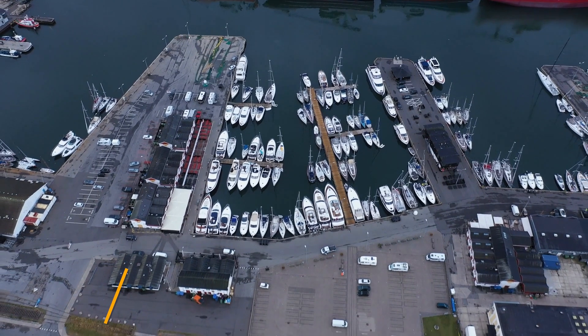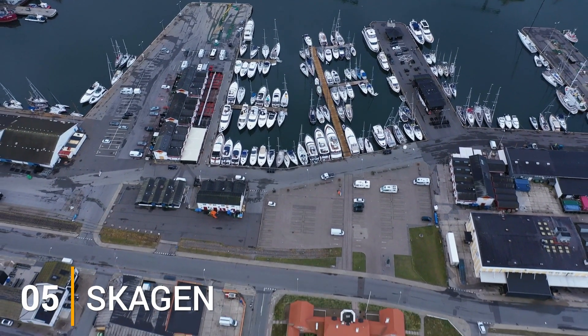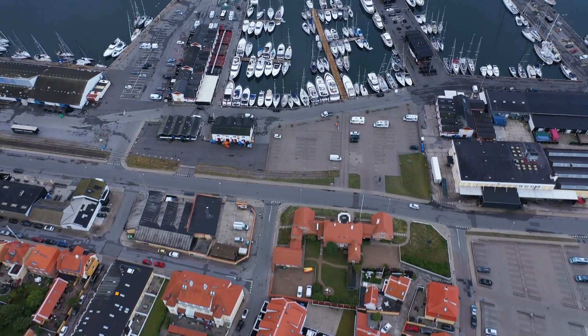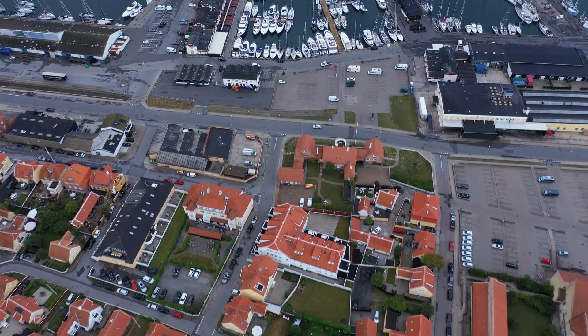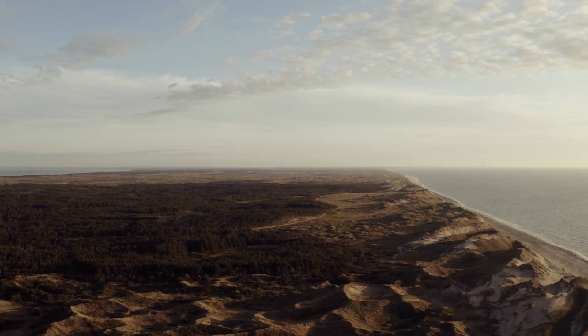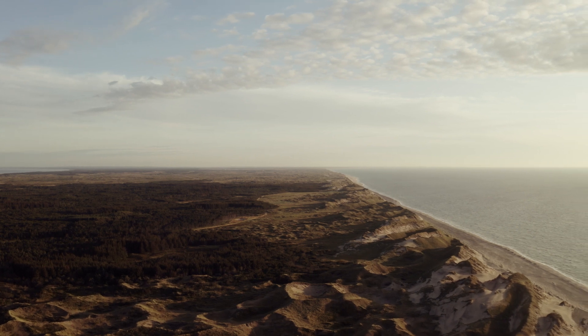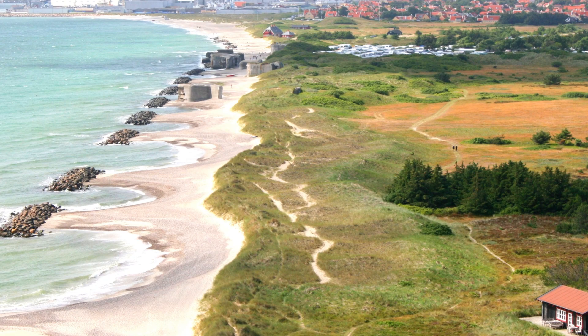Let's continue with number 5, Skagen. Skagen shines brightly against the dark blue-gray of the North Sea, with its rows of terracotta-roofed cottages and painted timber buildings. Artists and writers have long been drawn to Denmark's northernmost town, known for its picturesque setting between the Jutland beaches and dunes and its refreshing climate. As seen by the town's lone old lighthouse, Skagen has a long history with the sea.